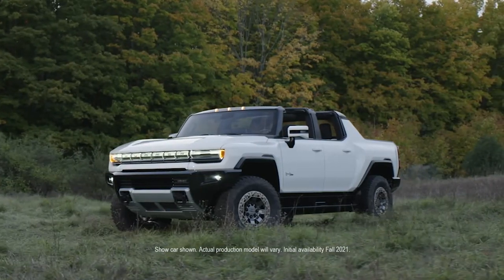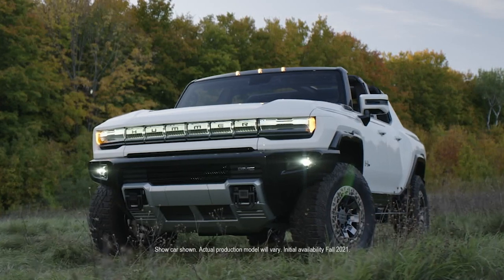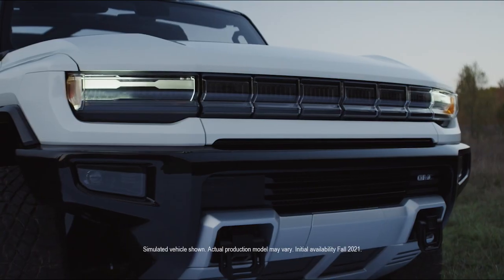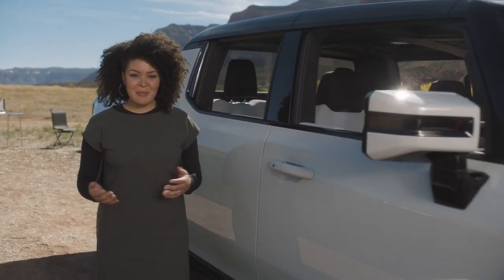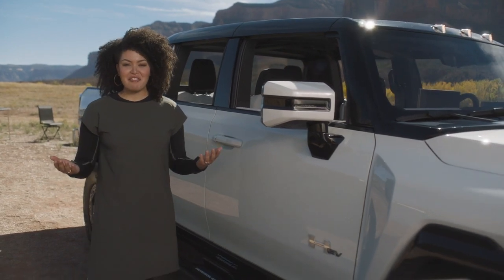The Hummer EV profile is unmistakable with off-road proportions and a wide stance. The headlamp lighting is premium, high-tech and unexpected — also expressive when charging, and at walk-up the vehicle comes alive. Our exterior color has a refined but impactful presence. Our goal was to provide a strategy that embodies the look and feel of modern adventure.